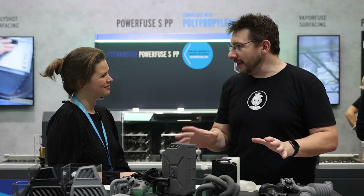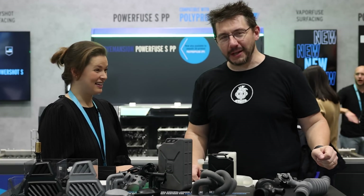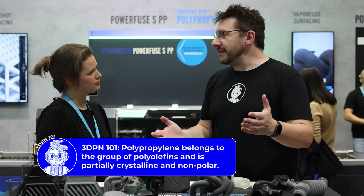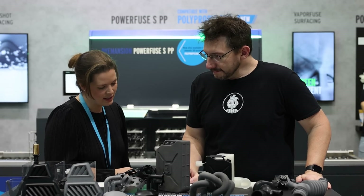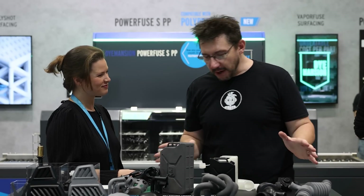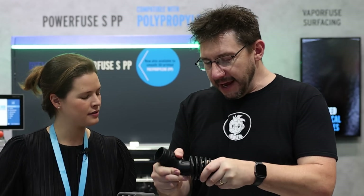It's always a pleasure coming to this booth because there are a lot of really cool post-processed parts in various colors. In front of us is a table of polypropylene printed parts. Polypropylene is usually the bane of many's existence when 3D printing — it's not the easiest on the consumer side. These are industrial polypropylene parts, but they're still difficult. They're hard to print, and all of these parts can be post-processed using Dimension's PowerFuse S.